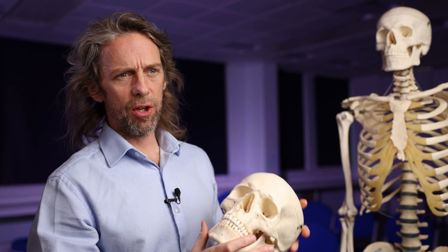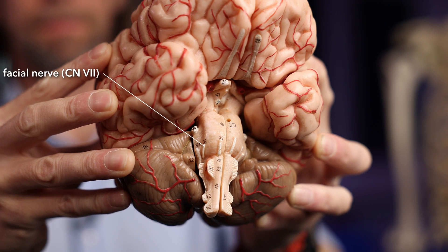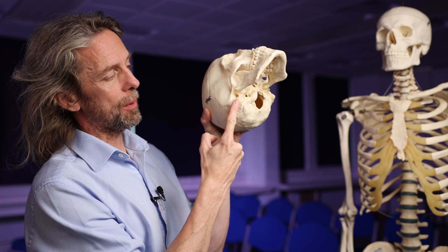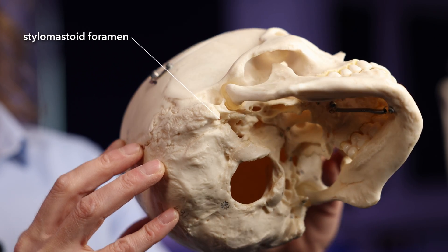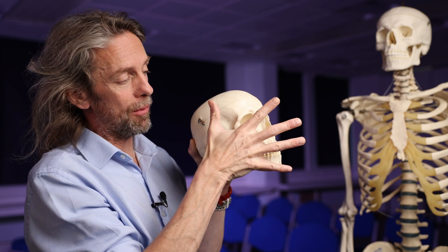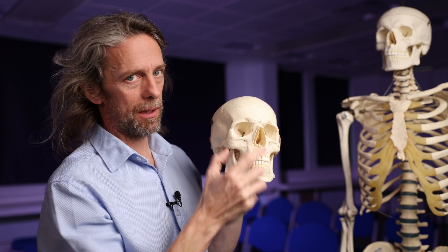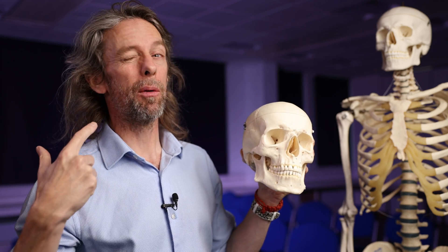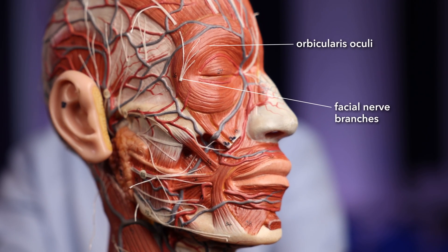Cranial nerve 7, the facial nerve, is a tricky nerve with a lot going on. In this case, we have somatic motor fibres — efferent fibres that innervate skeletal muscle. The facial nerve exits through the stylomastoid foramen, between the mastoid process and the styloid process, loops around, and runs up to the parotid gland. Within the parotid gland it gives off five branches that run to the muscles of facial expression. In particular, orbicularis oculi is the muscle around the eye which closes the eye — and it's innervated on both sides.